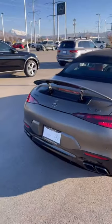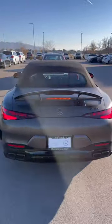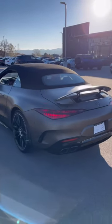Retractable wing at the rear, SL63 insignia on the right hand side, AMG on the left hand side and it sounds even amazing.